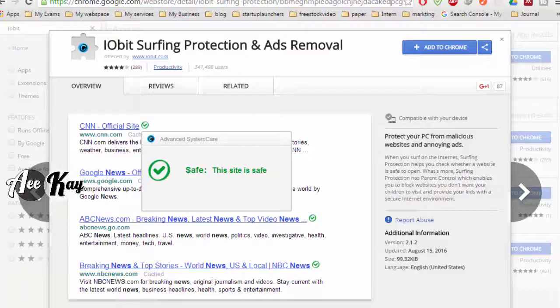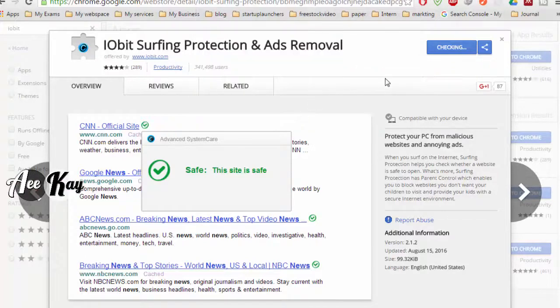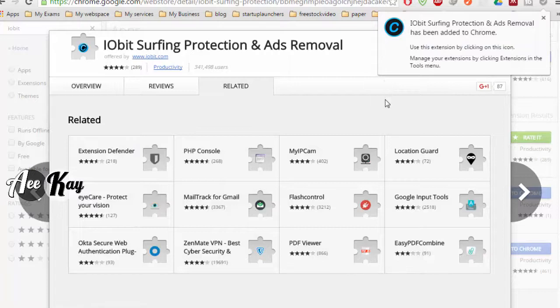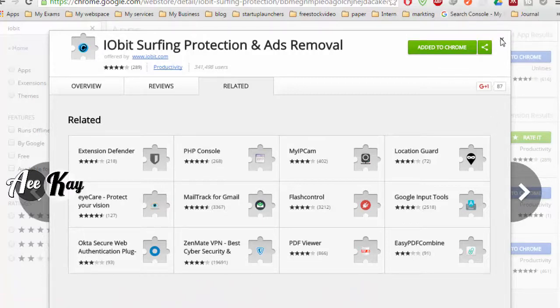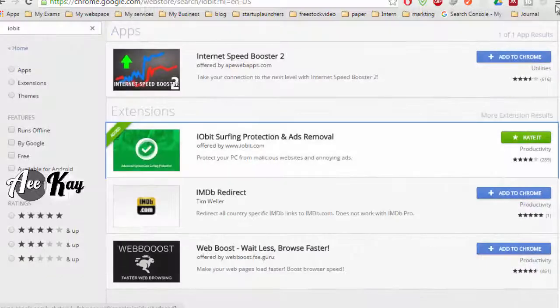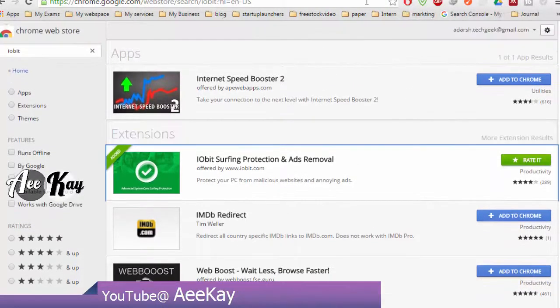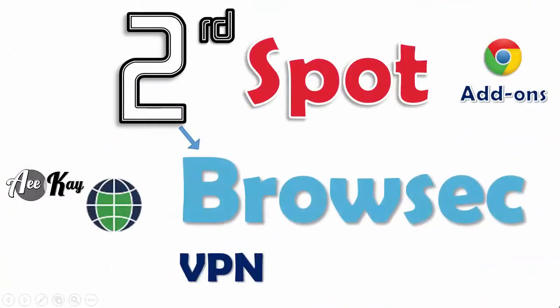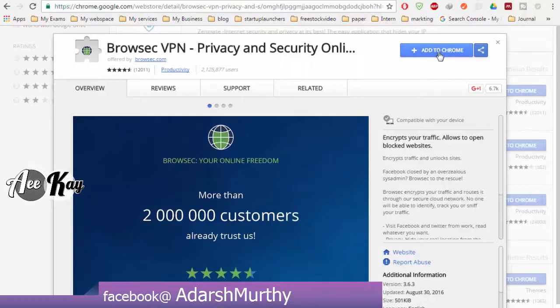It's a pretty cool extension which tells whether a site you are about to visit from Google search results is safe or not. It also has parental control, which enables you to block unwanted websites. There is mixed response about its ad-blocking capabilities, but overall it is good to have as a backup protection plan in case other add-ons miss potential threats.